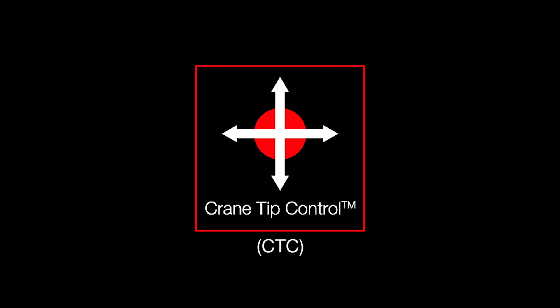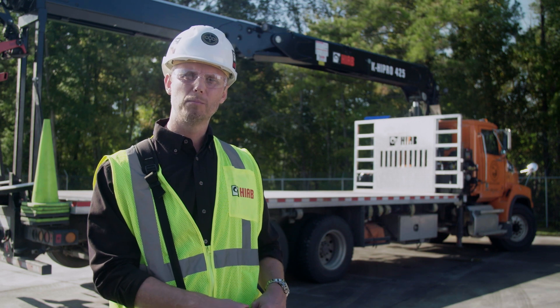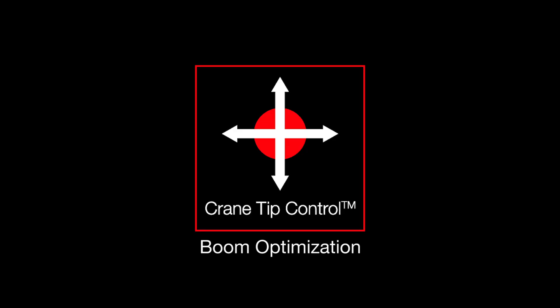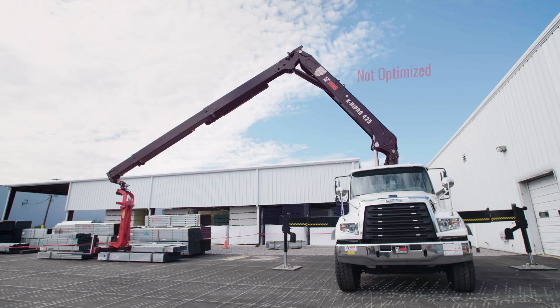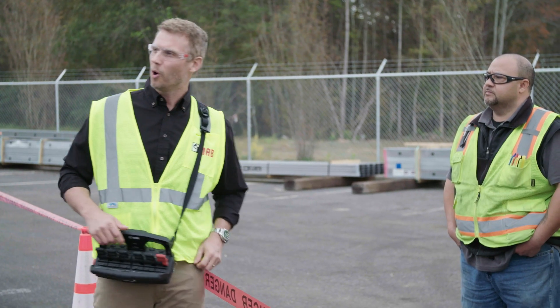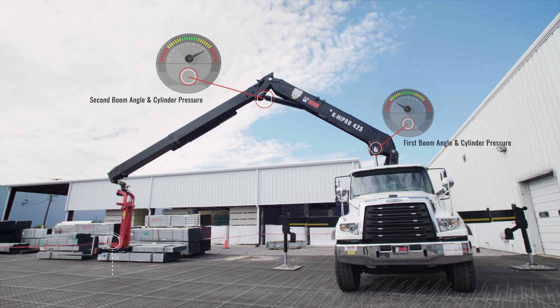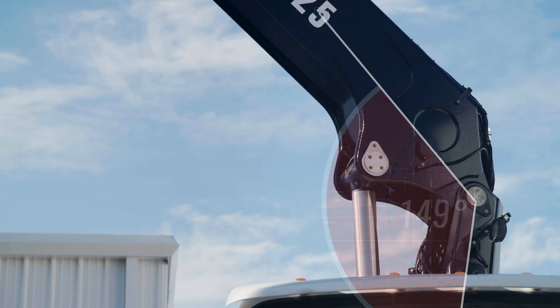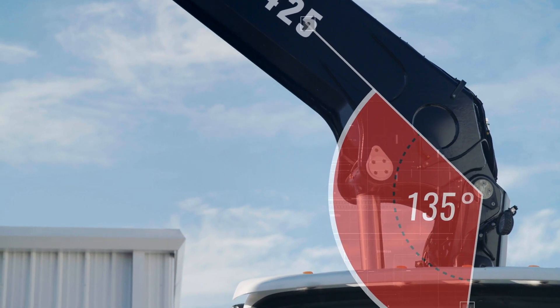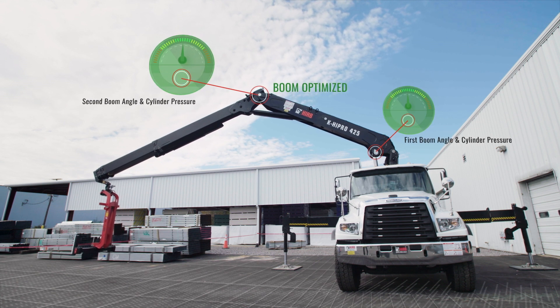CTC is a feature that we developed to bring about simpler operation and at all times boom optimisation. Right now the boom is not optimised. When you go to CTC mode the first thing it will do is optimise the boom. Watch — the forks are going to stay still while the boom resets itself. Once the boom gets to that optimised position, it says okay, now we can do what you want me to do.